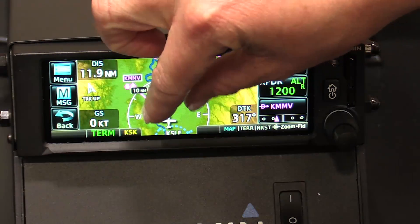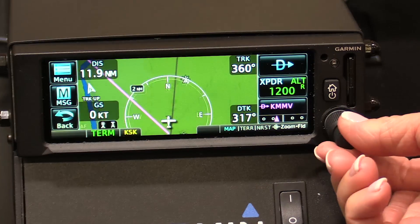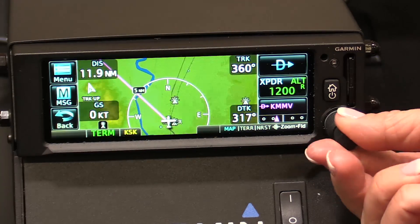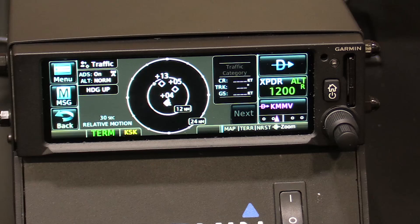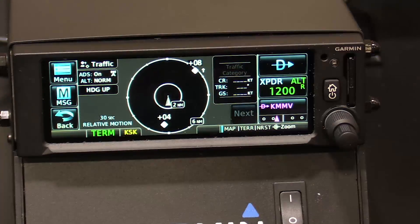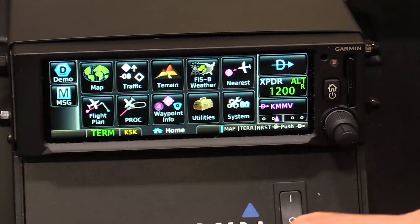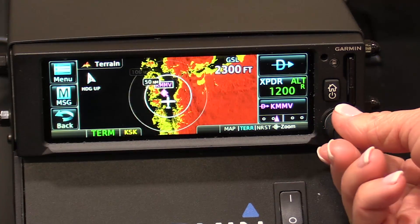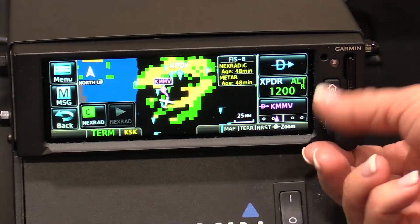On the moving map page, we can use pinch-to-zoom gestures, and we can also use the dedicated knob for those who feel more comfortable with that. A dedicated traffic page is unique to the 375 because it has an integrated ADS-B in/out transponder, which we'll take a look at here in just a second. Similar to the moving map, we can use pinch-to-zoom gestures as well as the dedicated knob.